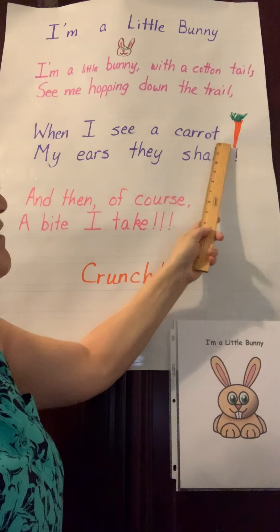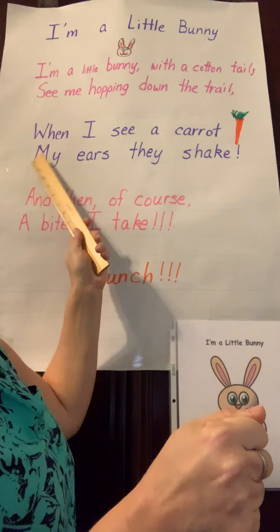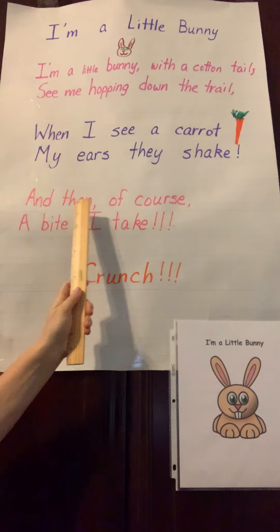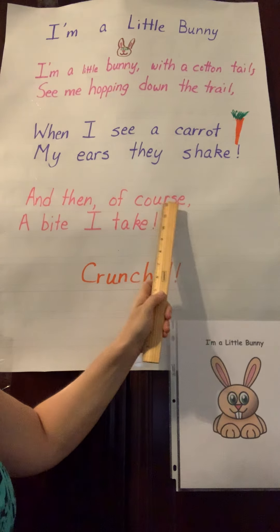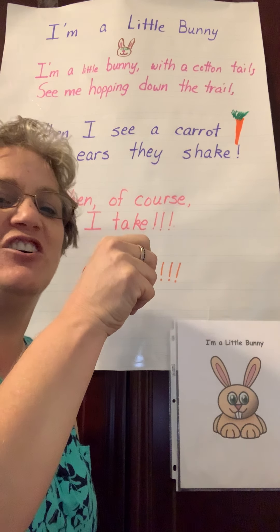When I see a carrot. You say it. When I see a carrot. Get your carrot out. My ears say shake. Get your ears shaking. And then, of course, a bite I take. Crunch. You say it. Crunch, crunch.